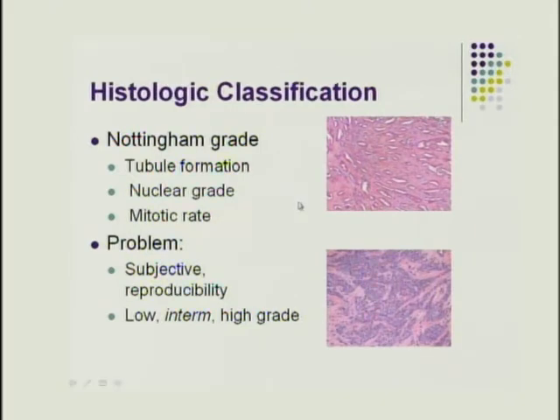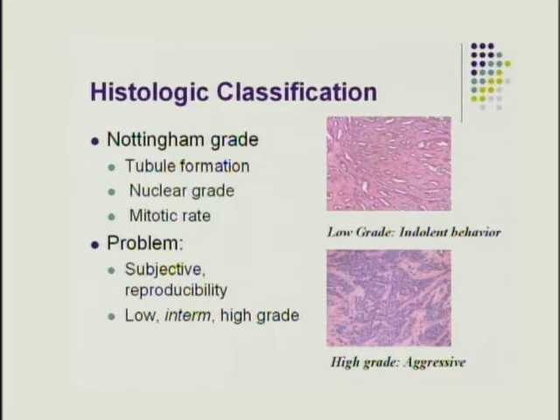Nottingham grade is assigned based on degree of tubule formation, nuclear grade, and mitotic activity. A low-grade tubular cancer making nice tubules looks almost normal and has indolent biologic behavior, while a poorly differentiated high-grade cancer behaves aggressively. This grading system correlates pretty well with prognosis, but there is subjectivity — multiple pathologists may not categorize the same cancer identically, causing reproducibility problems. There's also a problematic intermediate grade category that oncologists don't know what to do with.